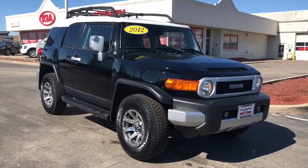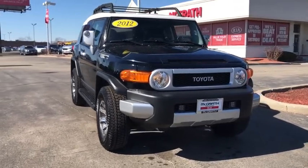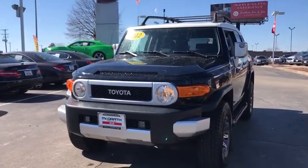Stop by and take a look at the 2012 Toyota FJ Cruiser. It's rugged and sleek and stylish in an unimposing way. This vehicle has less than 80,000 miles.